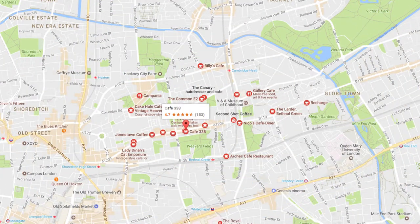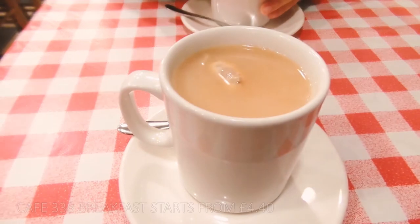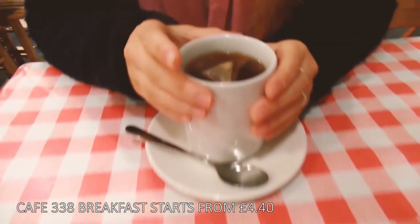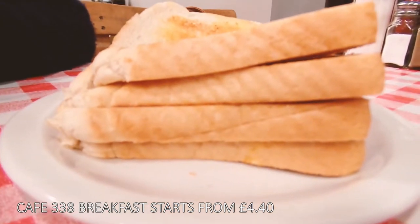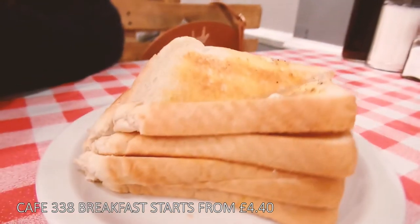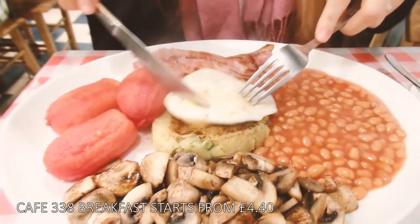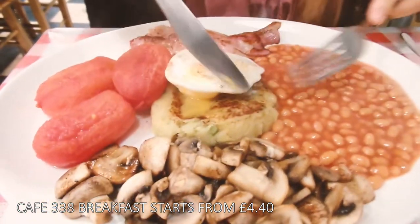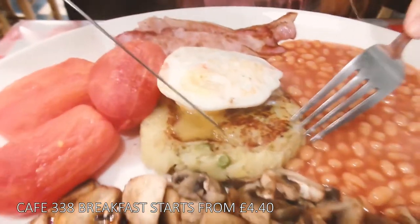Head on down to Cafe 338. Located in Bethnal Green, this cafe is the perfect place to try a traditional English breakfast. It also comes with tea and toast and it really made us feel like we had an authentic English food experience while travelling there.